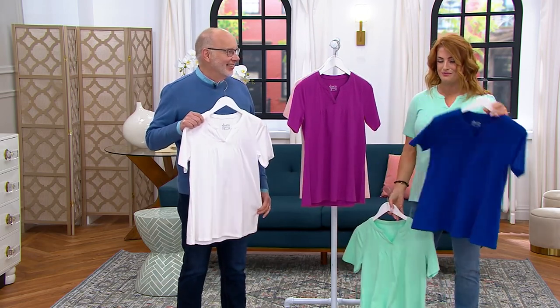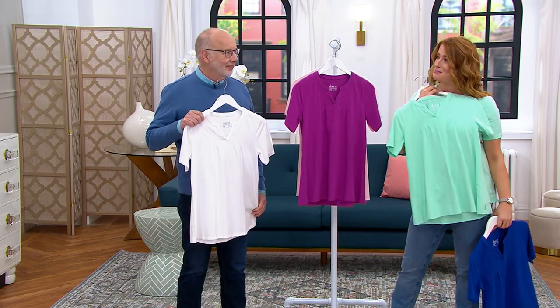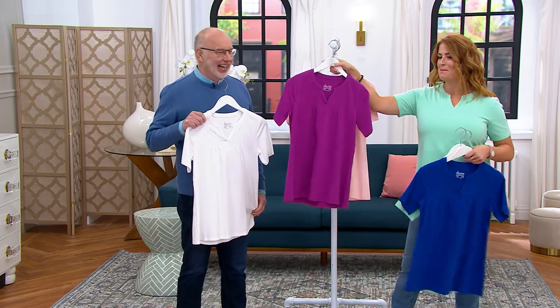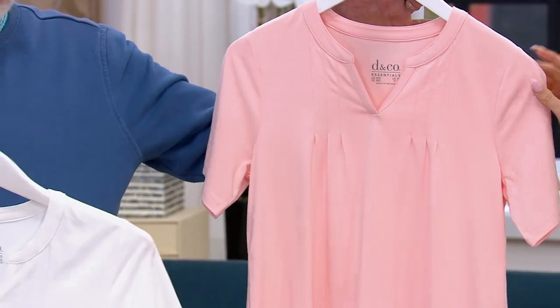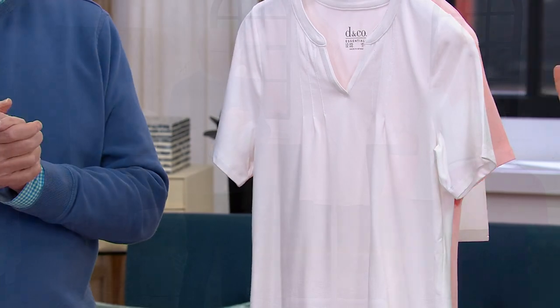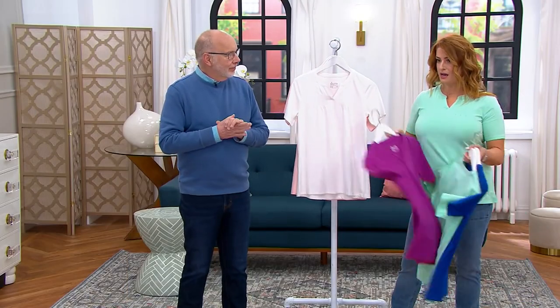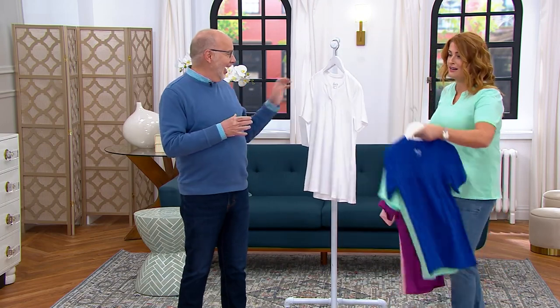Here is your lapis blue. Here is your bright mint green — Zach upstairs said it's my color, thanks Zach; Zach just came back from Costa Rica. Here is your plum wine, here's your shell pink, and then here is your white. We started with 3,400; we're down to the final 1,200. The pink and the wine — oh, they're gone? Oh, the pink and the wine are gone. All right, there we go.